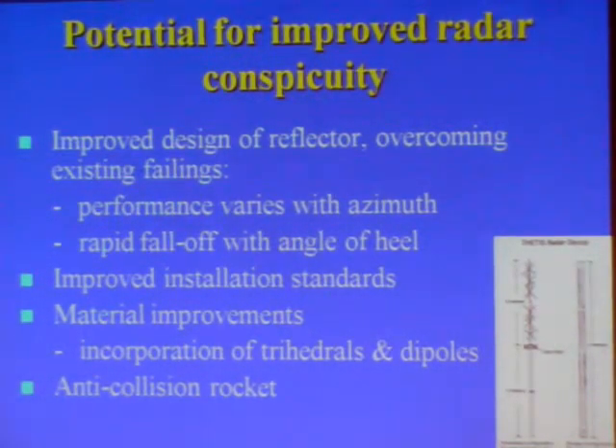So what can be done about this issue? I believe there is potential for an improved design of reflector. To some extent this is trying to combat the laws of physics — you have to keep the device small enough to make it worth fitting without producing too much windage — but I believe it would be feasible to design a better reflector capable of increasing the radar cross-section of small craft, overcoming the two key failings of existing reflectors.